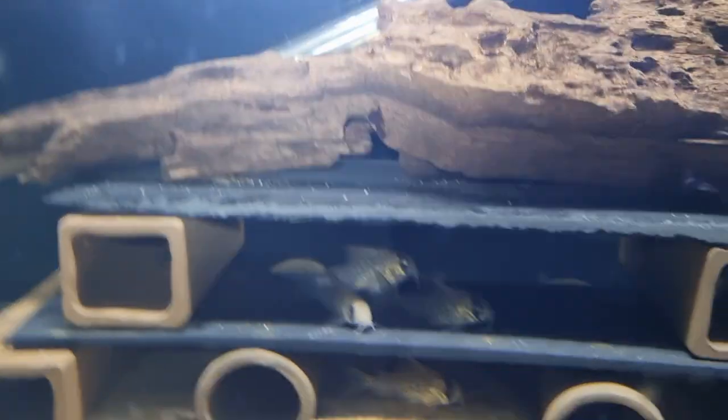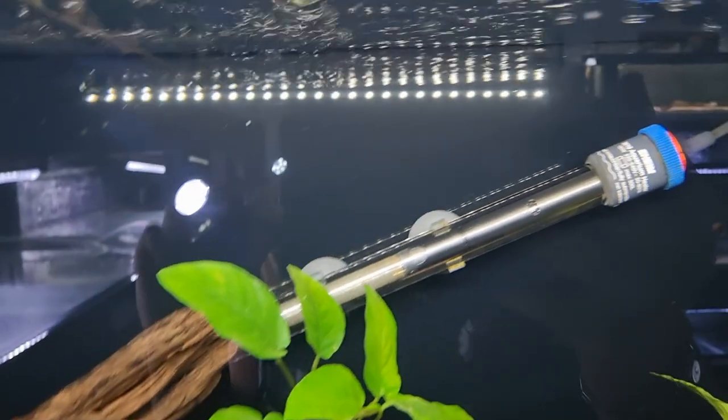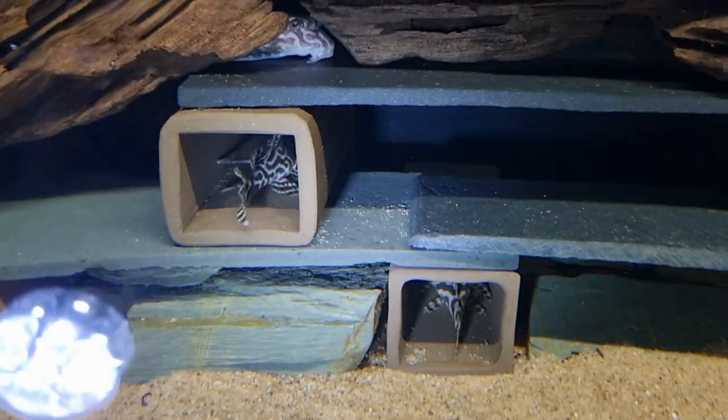So nice, so pretty. Over here now, these are the Hypancistrus L236s. There's one just peeking its head out, two in the cave, and one behind there.